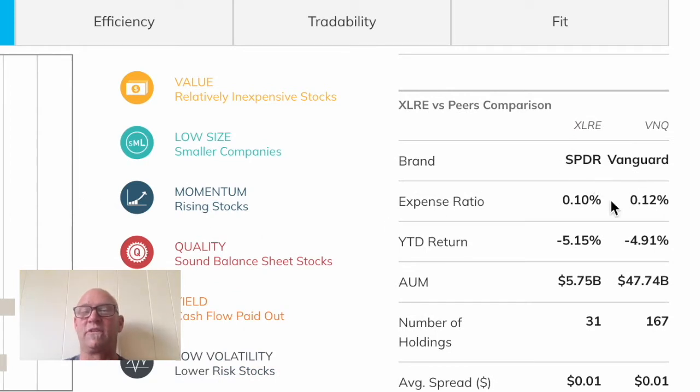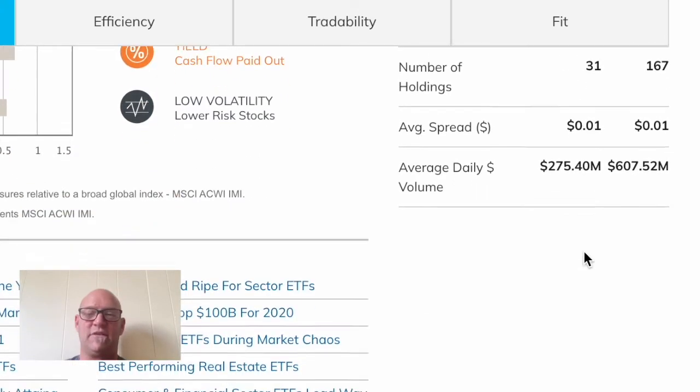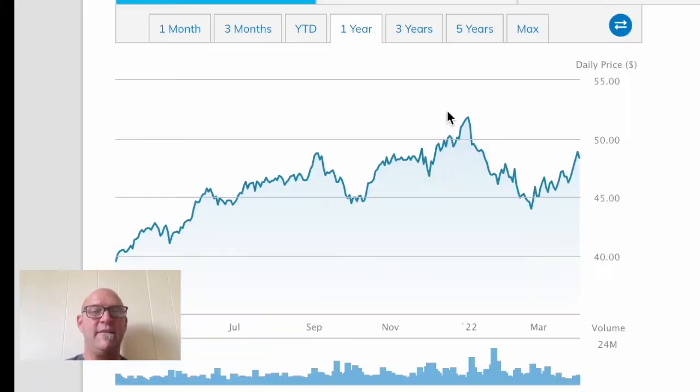Here they have a little comparison against Vanguard — VNQ is 12 basis points versus 10 for XLRE. Now this year they've both lost because of what's going on, but the big difference is the number of holdings. VNQ has 167 compared to 31, so XLRE is a little more concentrated. That doesn't mean it's bad, it just means it's a little different, and you need to know that. Let's start with year to date.